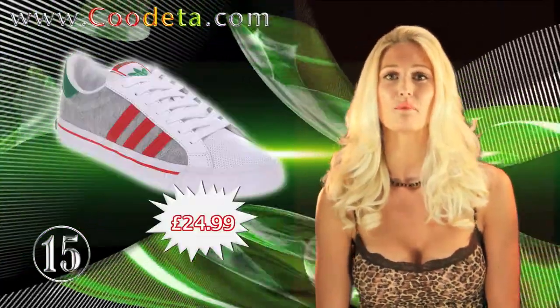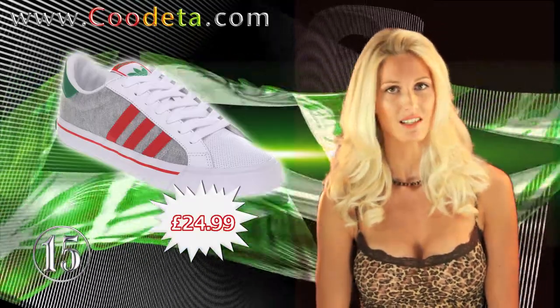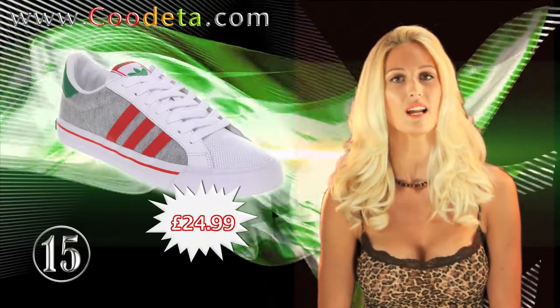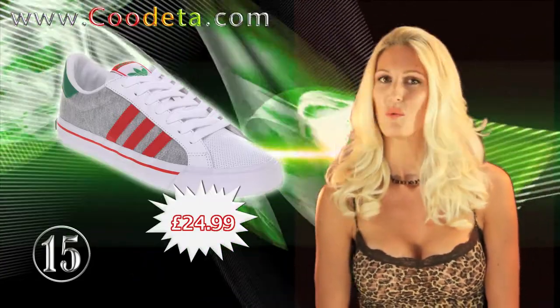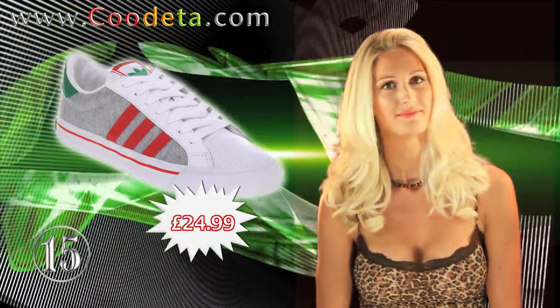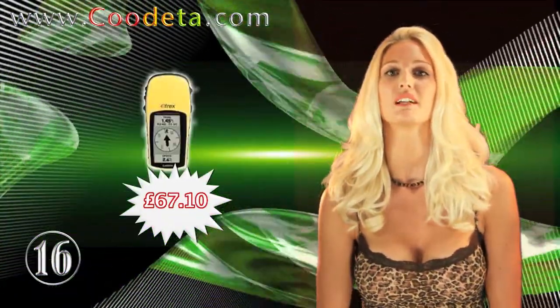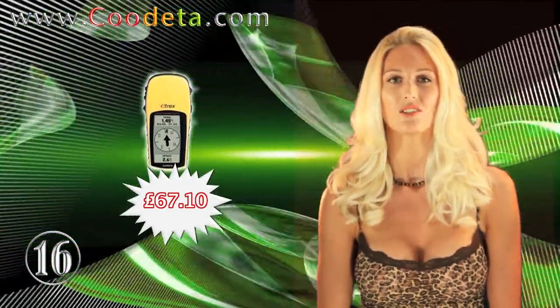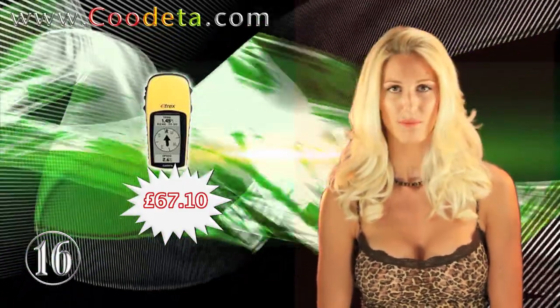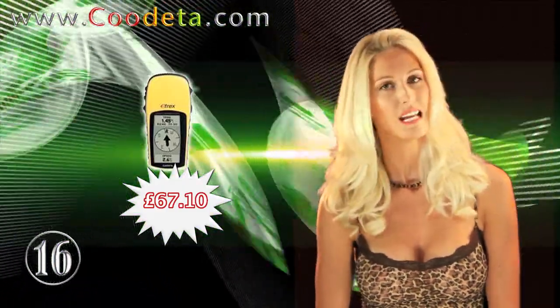The shoes at deal number 15 are specifically designed for skateboarding: Adidas Classic Volk Marl green and red trainers with that retro look from the Adidas archive. Deal 16 is perfect for outdoor enthusiasts on a budget — the Garmin E-trex H outdoor GPS for the UK and Europe. Count on this product to help you find your way when you need it the most.